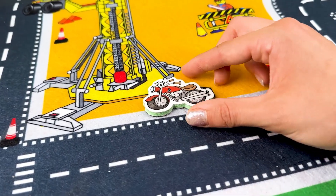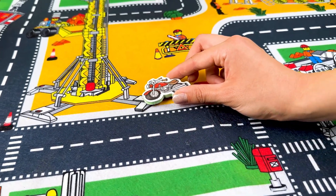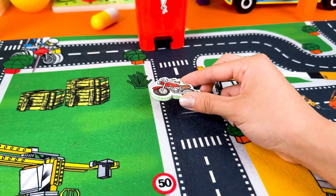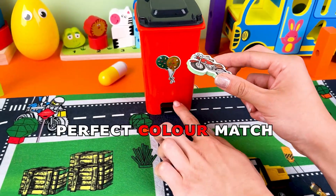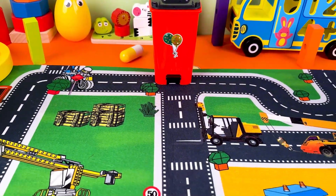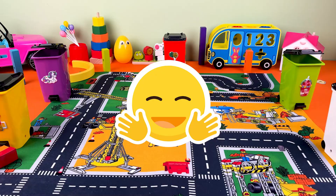And lastly, we have this cute motorcycle in color red. Great job everyone! Our color matching game with vehicles on the road rug was a big success. We've learned so much about colors!